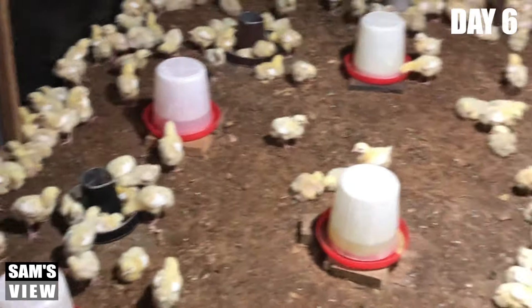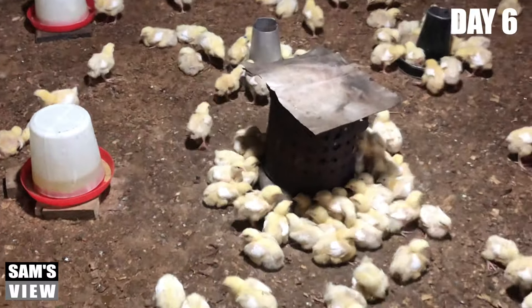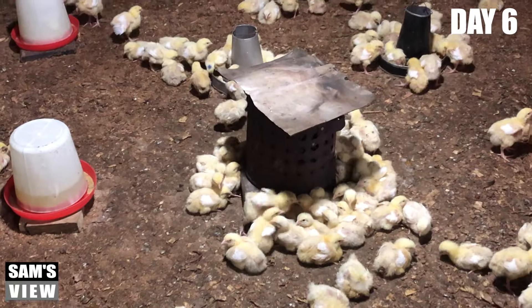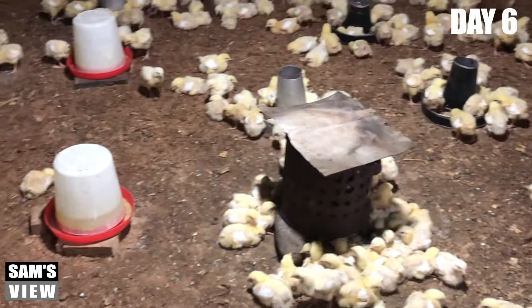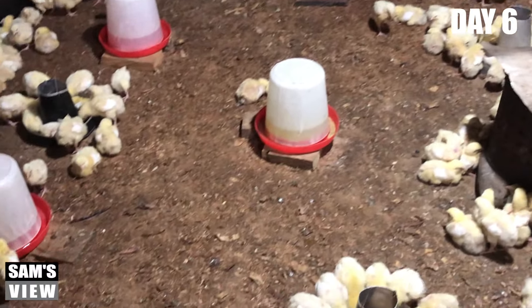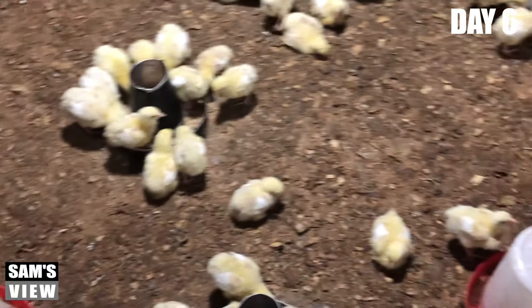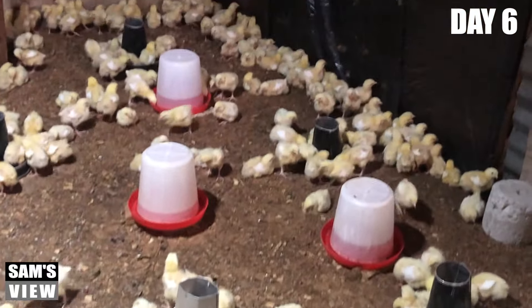One of the reasons these guys are like this is because they are feeling cold. The room temperature is extremely not up to standard — they're feeling cold. Probably the heat source is finished; the charcoal we have in our charcoal pot is finished, that's why you find them plastered this way. In the middle, a few of them are eating, but most of them are at the edge.